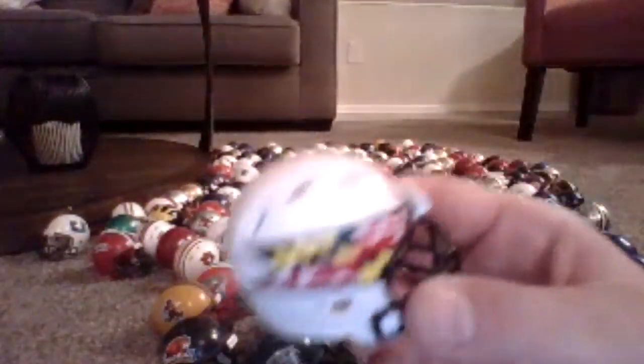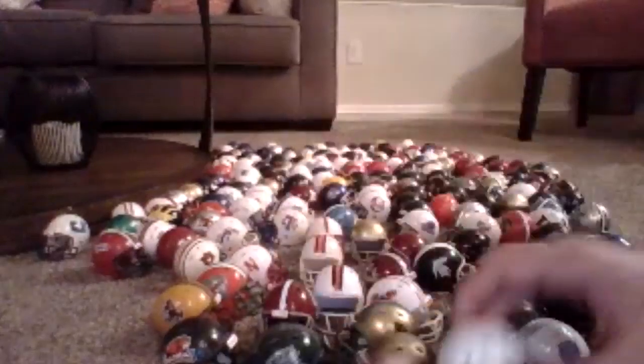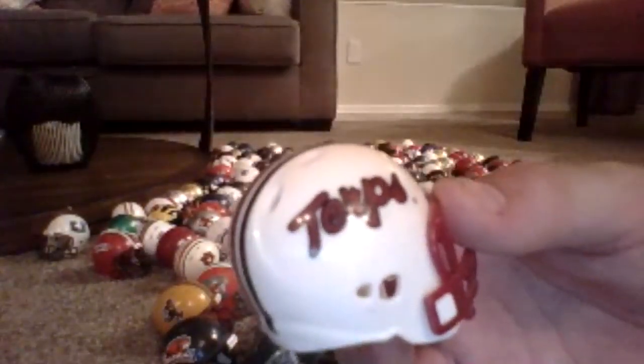So this is the new Maryland helmet I have, and this is the old version that I have of it.